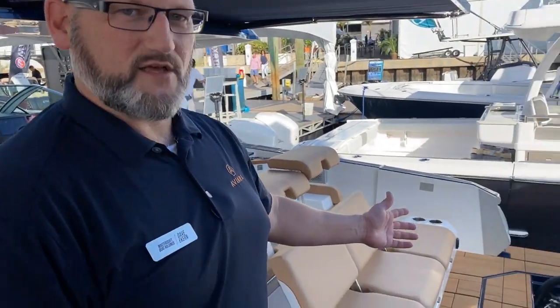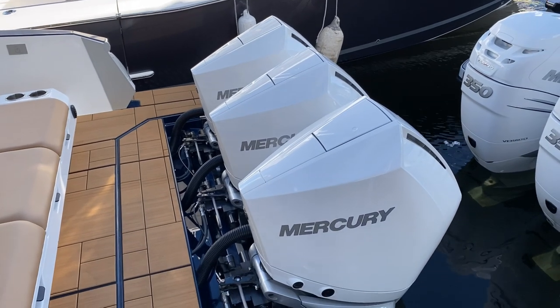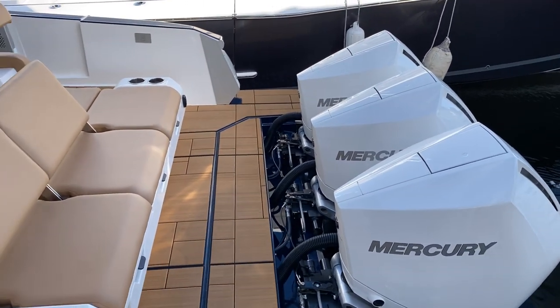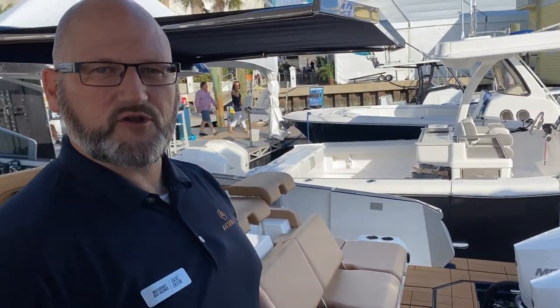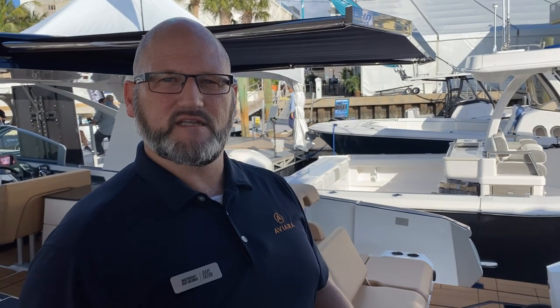First thing you'll notice on this boat are three outboard engines. You've got two different styles of propulsion available with the Aviara 36 as well as its sister boat, the Aviara 32. This is showing a triple 300-horsepower Mercury configuration for 900 total horsepower. The base boat comes standard with two 400-horsepower Mercury Verados. It's also available in a stern drive configuration utilizing engines from Ilmor Marine.